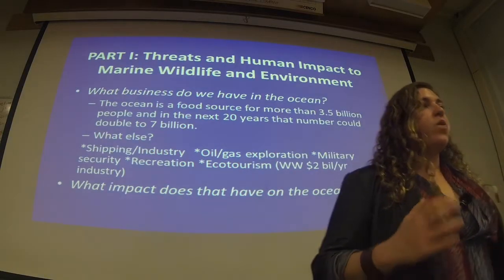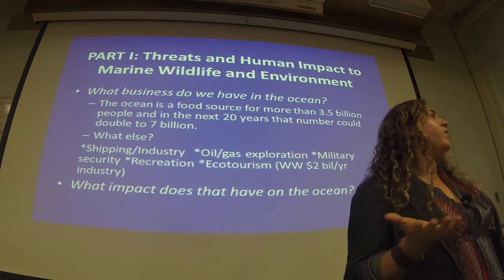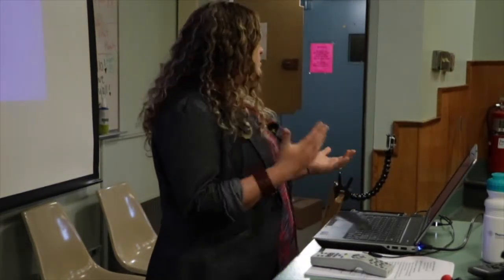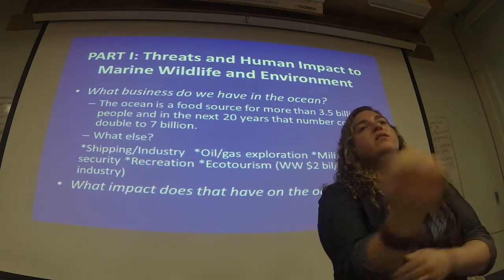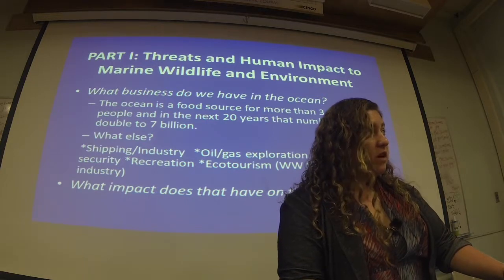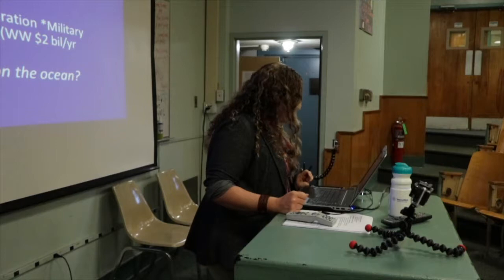Whale watching got me thinking about what whales mean to the world. People love dolphins and fluffy dogs and cats because they're cute. Sometimes they anthropomorphize them, humanizing them, which makes us feel closer to them. For whales, they have a bit more of a story to tell. The reason I started doing this in the first place was because I loved the ocean and cared about it. I found a vehicle to talk to people about that, and that vehicle — that symbol — ended up being whales.